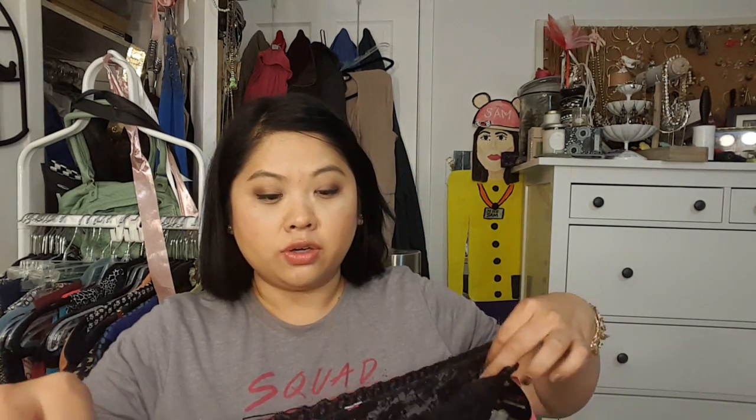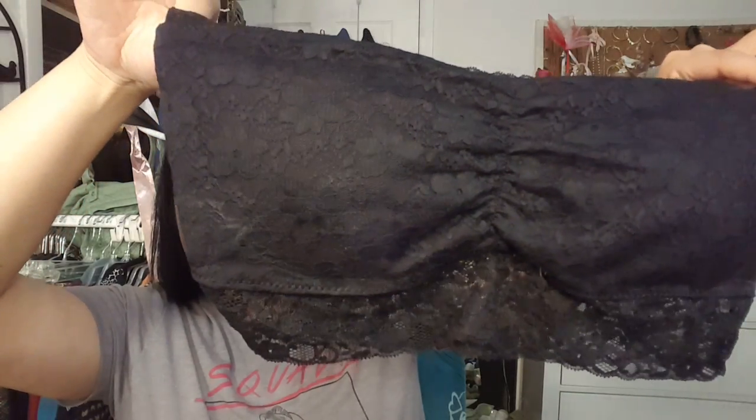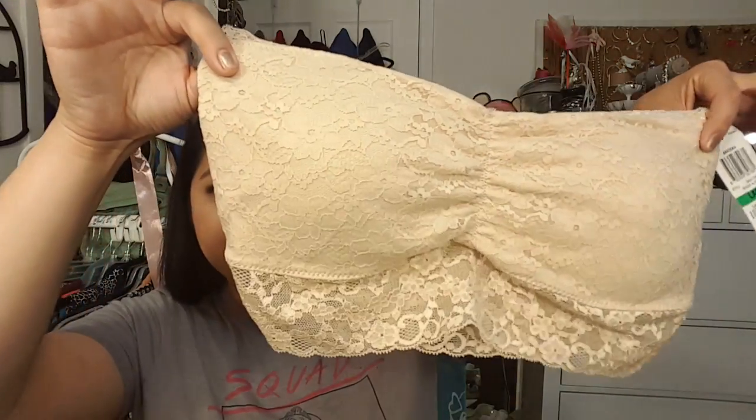I got a couple of bandos from Material Girl, and it's very hard to find bandos. If you know where to find them, please let me know below. This is a black one and then this is a nude one. I thought for the cruise, if I'm wearing a dress and can't wear a bra, this would be cute to put underneath. I don't have any bandos so I thought I would get those.